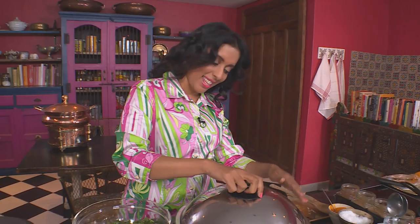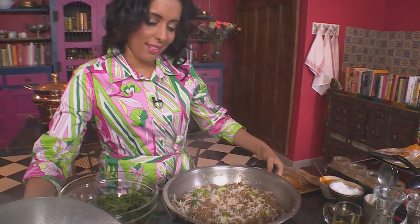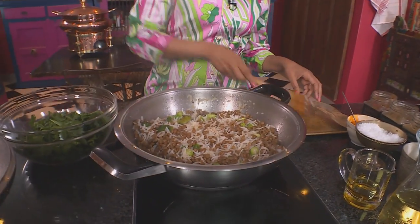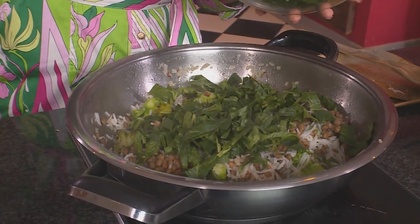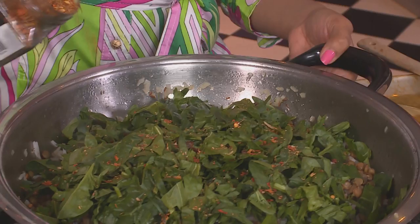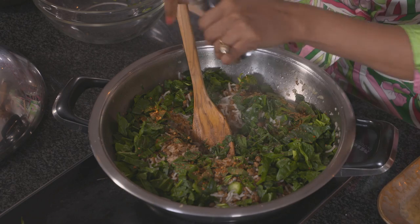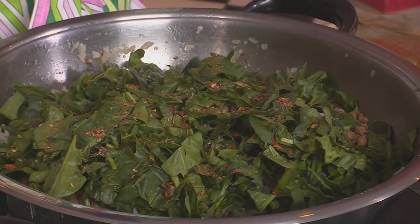Let's check on the pilau — that should have steamed through by now, and it has. Just make sure it's not sticking to the bottom. Sprinkle over some baby spinach, add some aromatic garam masala and then some black pepper. Don't cover it again — switch off the heat and leave the spinach to wilt.